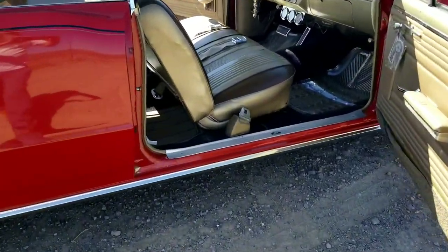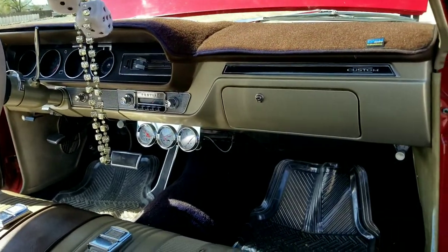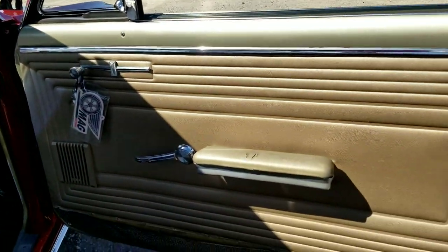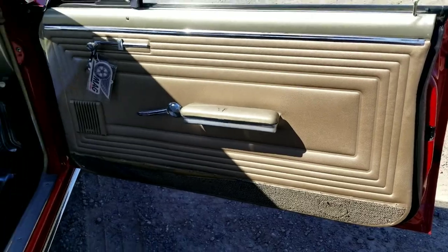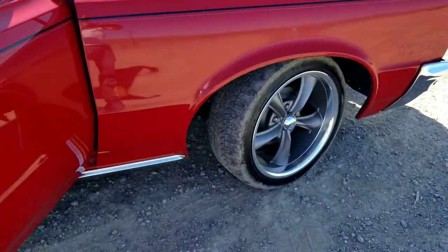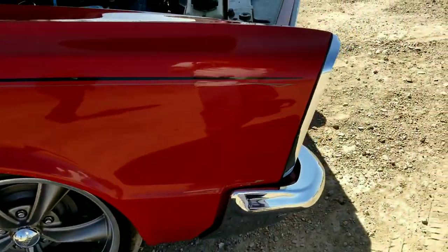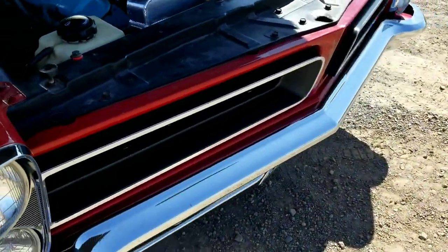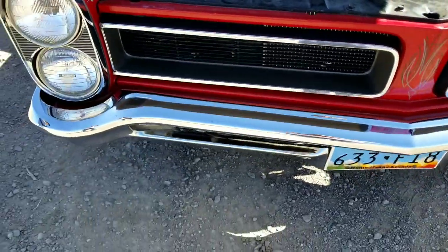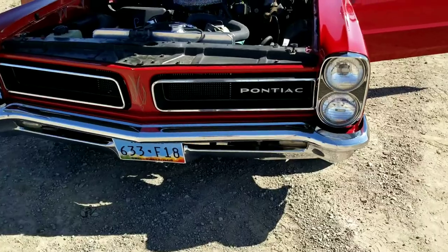I'll get a shot from the passenger side here. Once again, nice door panel. It's in pretty decent shape. I mean, she could use a little elbow grease, I would imagine. Nice, good, hard wax job.